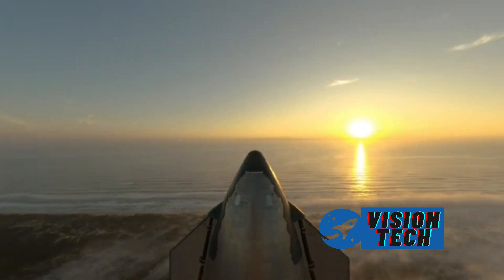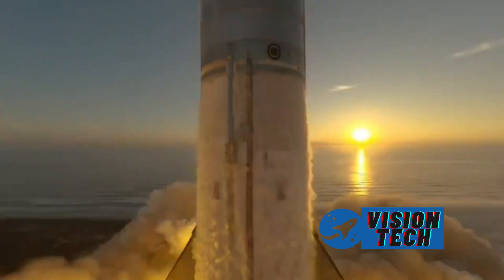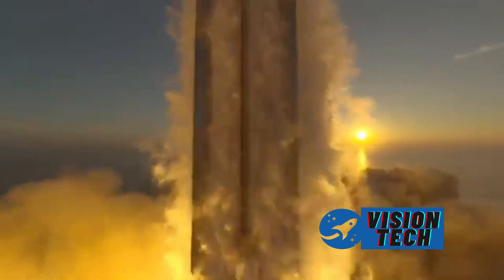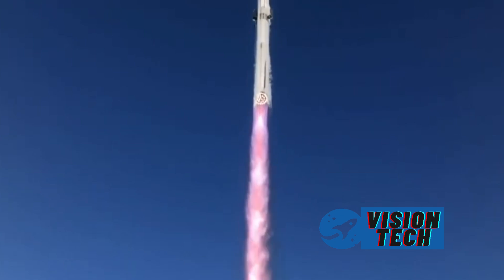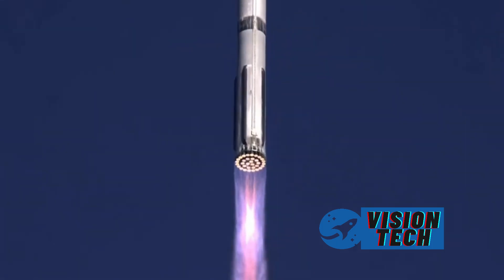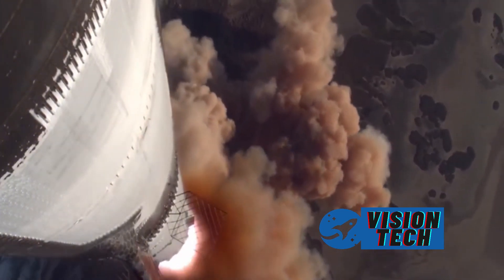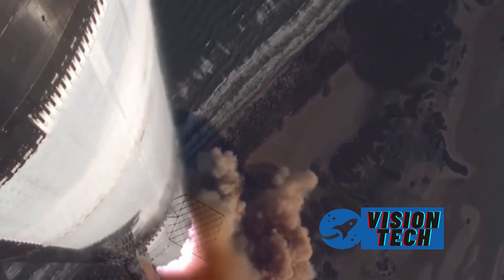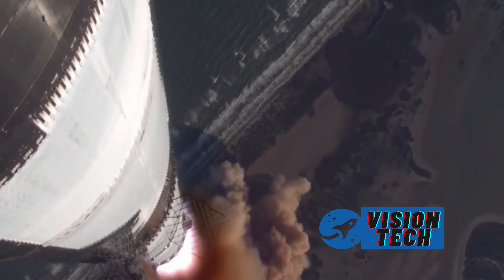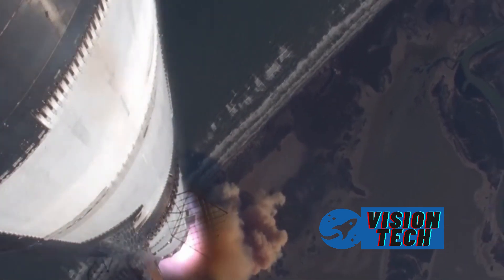SpaceX's upcoming Starship Flight 8 is generating significant buzz as the company strives to avoid repeating the debris issues of Flight 7. Key to this mission is the testing of a Block 2 Starship aft section within a specialized test tank designated as Test Tank 16. This test tank, having undergone rigorous cryogenic testing and recently relocated to the Star Factory, is critical to validating structural improvements. Rapid validation of these fixes is paramount, not only for SpaceX's reputation, but also for securing FAA approval for future flights.